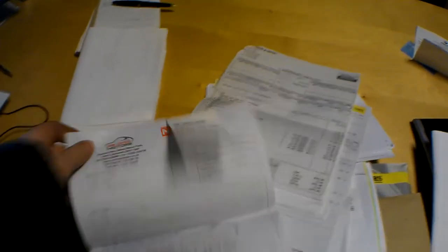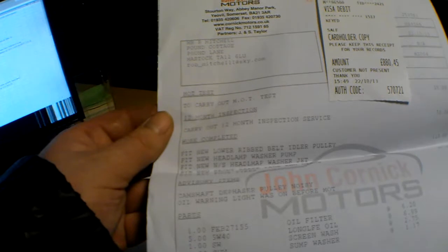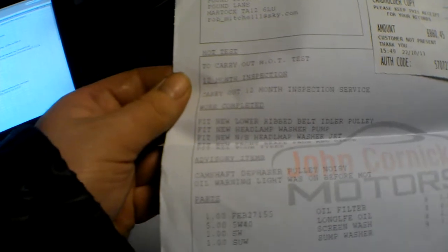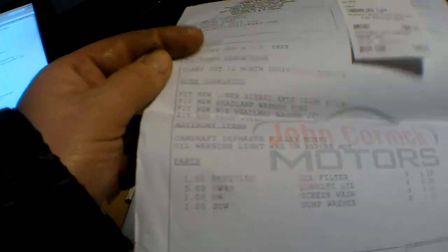Just to show you this — £880. The receipt covers: inspection and 12-month MOT, fit new lower ribbed belt idler pulley, headlamp washer pump, headlamp washer jet, new front brake pads and discs, all four tyres, camshaft dephaser pulley — noisy, that's what it is — and the oil warning light was on before the MOT.